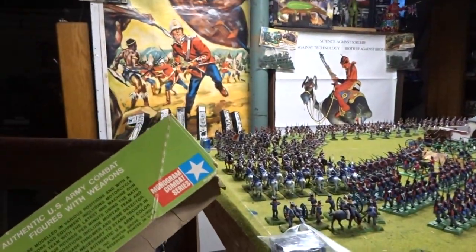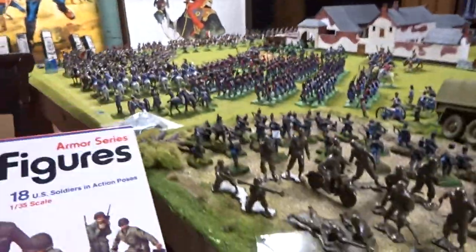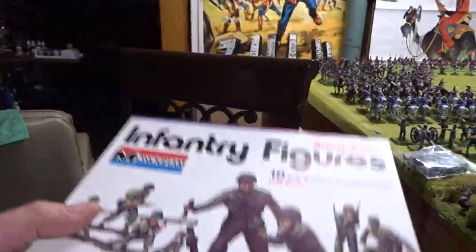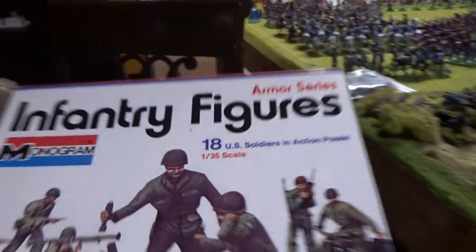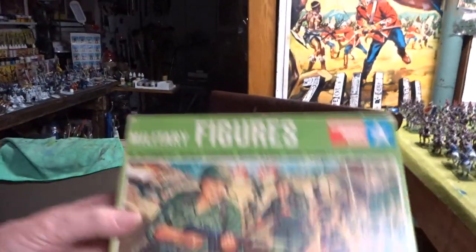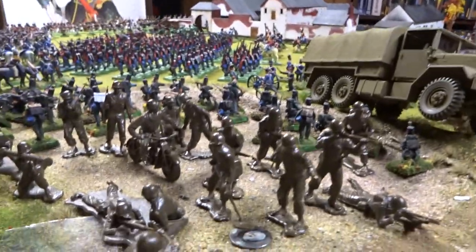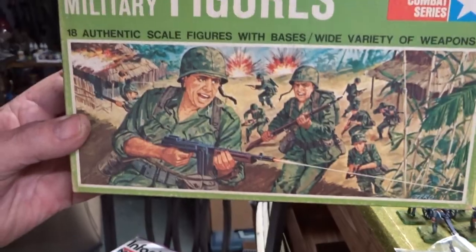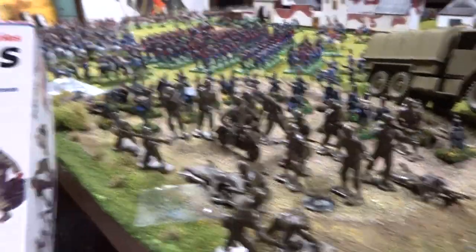I got a bunch of soldiers in this box. This is the original box set for those right there — this is what I remember growing up with and buying. This is a 70s release, and those soldiers belong in this box. This is just the top half — this is the 1966 release of the Monogram infantry, which is right here. They haven't changed any. That's the 1966 box art for those soldiers; this is 1972. 18 U.S. soldiers in action poses from the armor series.